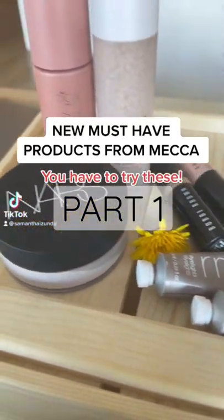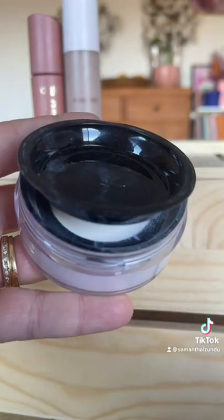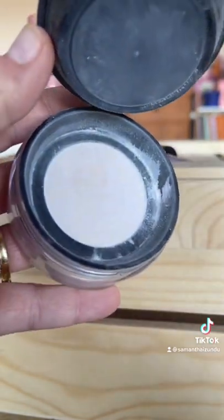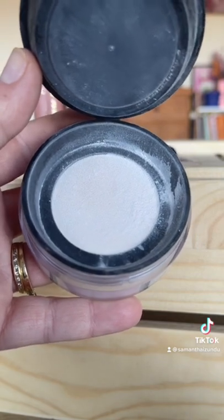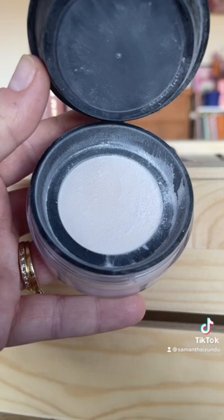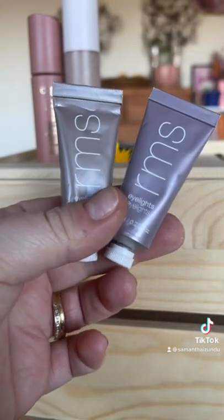They must have products from Mecca. This is the new NARS loose setting powder in the shade Crystal — it's the translucent one, and you can see how finely milled this is. It's one of my new favorite powders. I have dry skin, it doesn't look cakey, but it sets and is undetectable.